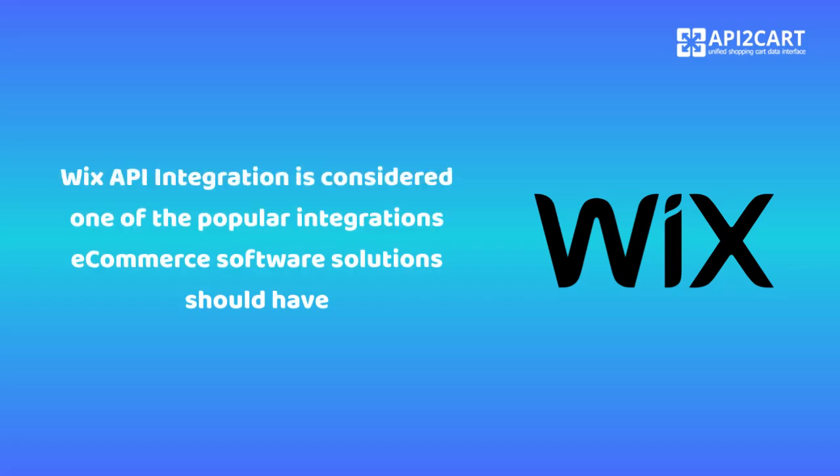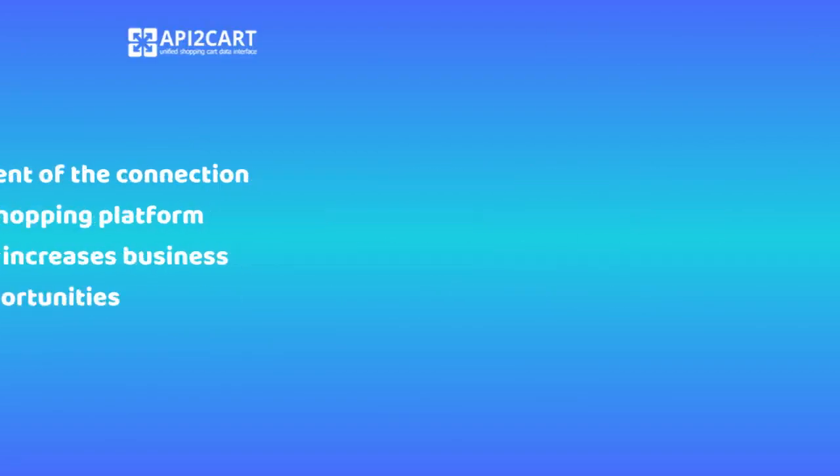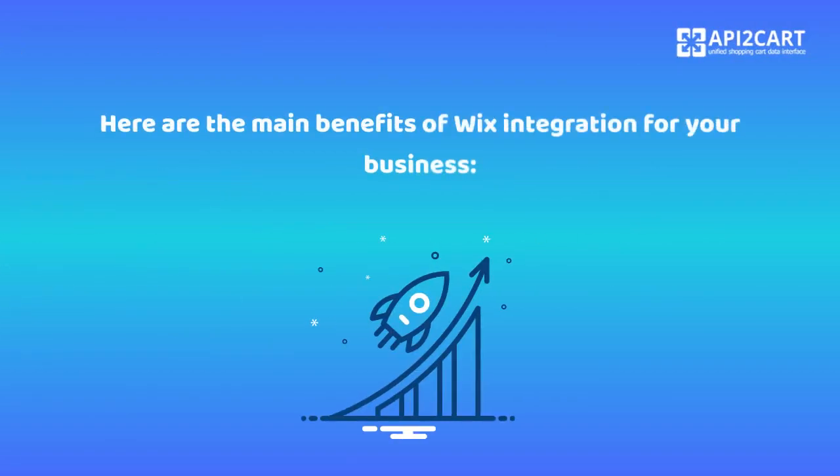Wix API integration is considered one of the popular integrations e-commerce software solutions should have. The development of the connection with this shopping platform significantly increases business opportunities. Here are the main benefits of Wix integration for your business.